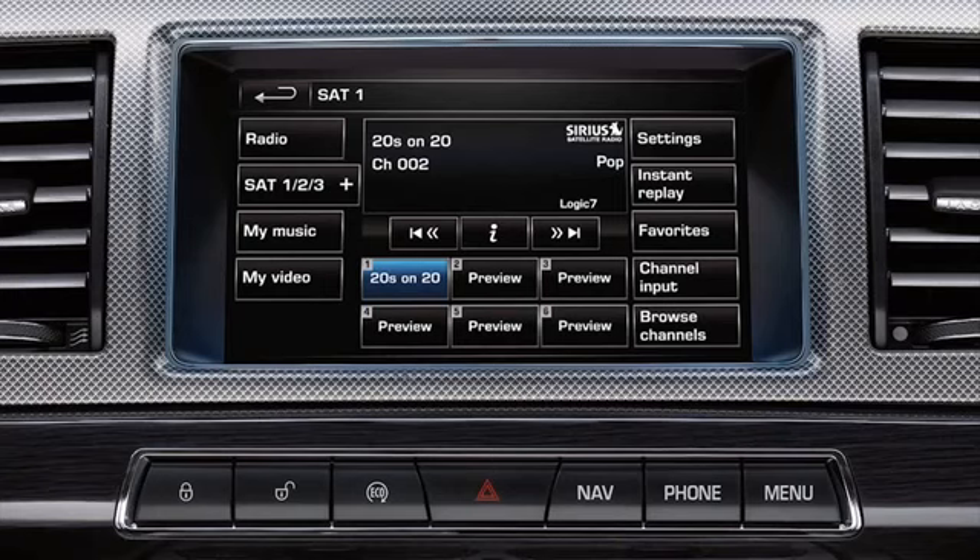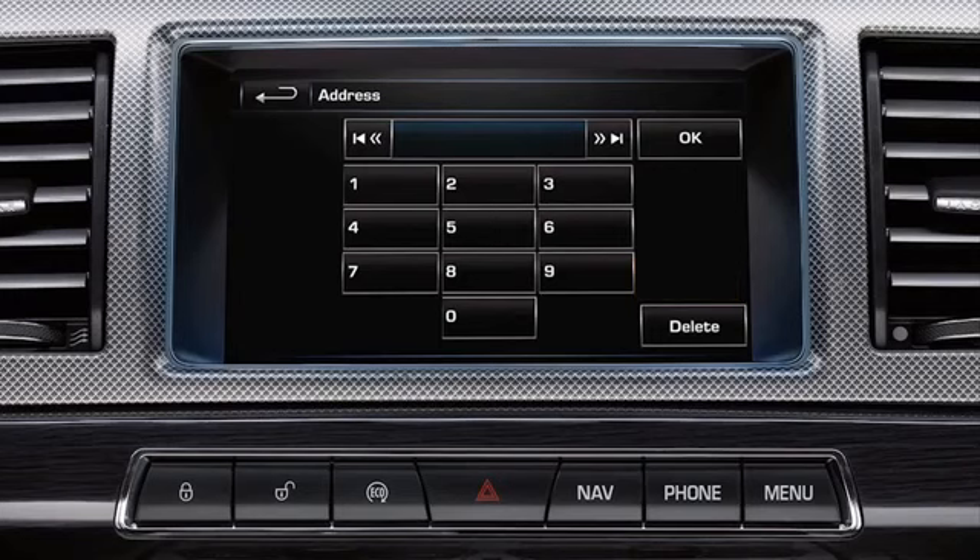To choose another channel that you know the frequency for, touch Channel Input. Input the channel number on the touch screen keypad and select OK. To return to the SAT radio menu, touch the back arrow icon.